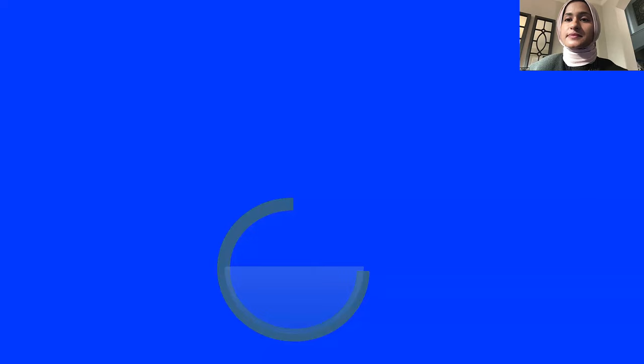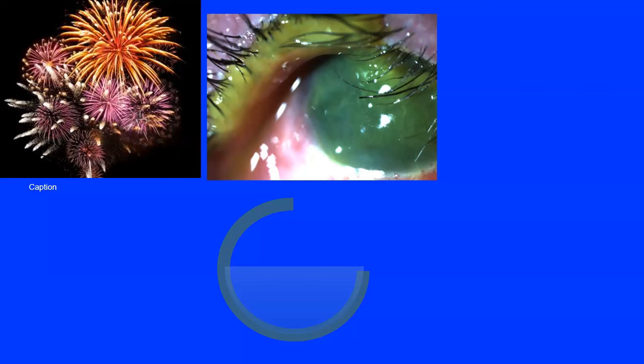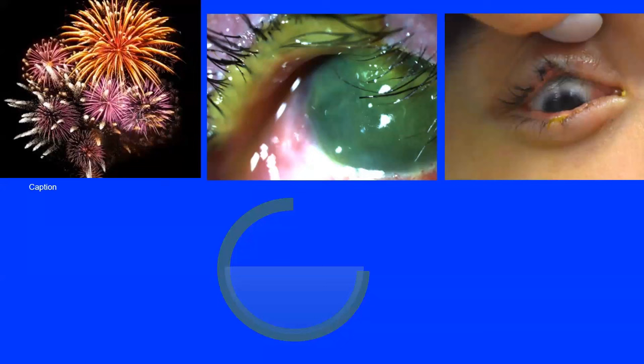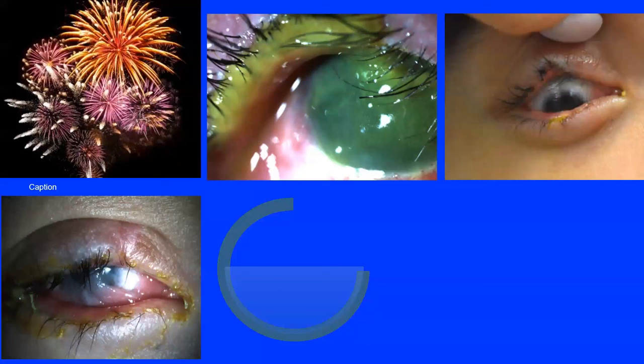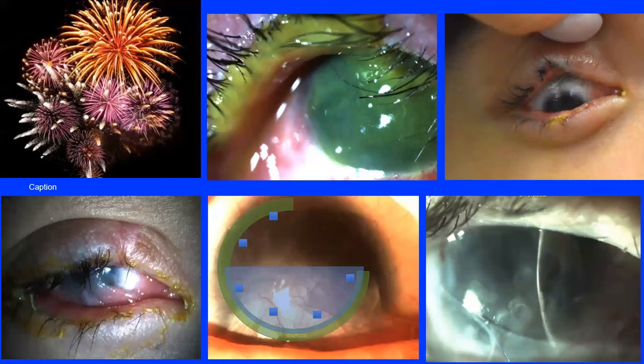A young teenage patient seen after July 4th firework injuries presented with entropion and total Grade 4 corneal opacification with limbal involvement. He had an entropion repair, developed symblepharon which was removed, then had extensive limbal stem cell deficiency inferiorly. We performed a limbal stem cell transplant; his cornea is still very opacified but he's now seeing 20/400, with goal of getting him to a full corneal transplant or rigid gas permeable lens. It's taken two years to reach this point and his vision will always be subnormal. Firework injury prevention is key.